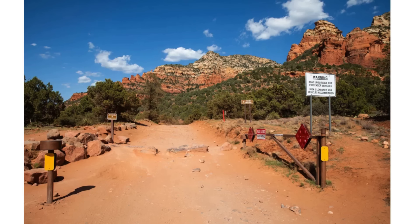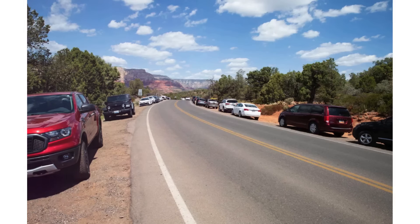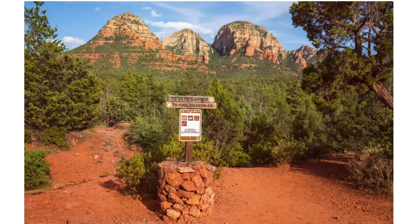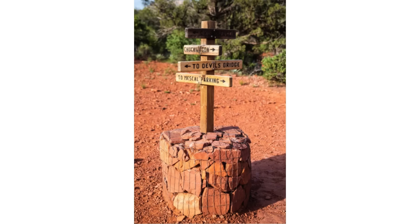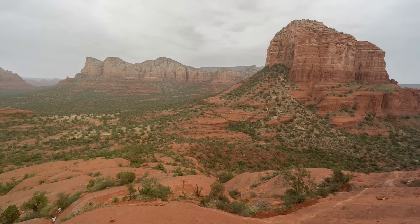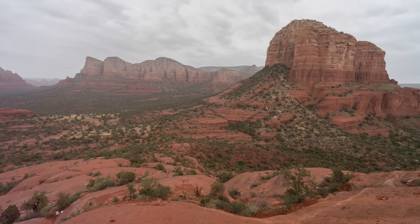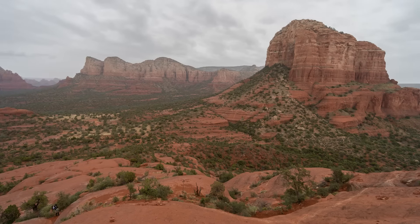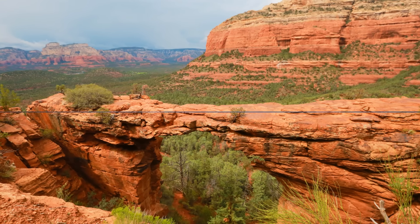Join us on an awe-inspiring journey to Devil's Bridge, an extraordinary natural arch nestled in the west of Sedona's mesmerizing Red Rock Country. The panoramic views of Sedona's famous red rocks, including the iconic Cathedral Rock, create a surreal and unforgettable backdrop. It takes one to three hours to reach this iconic place on foot.